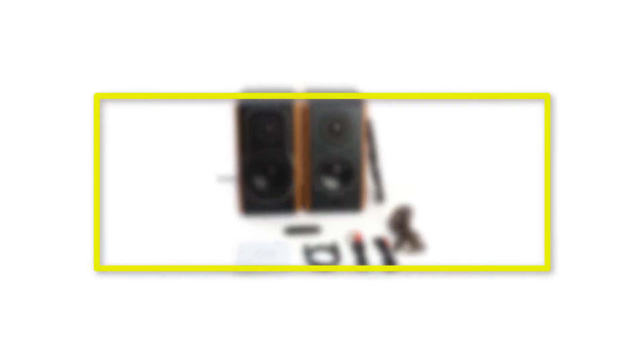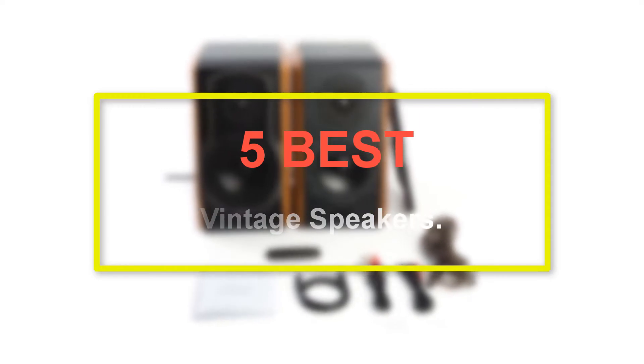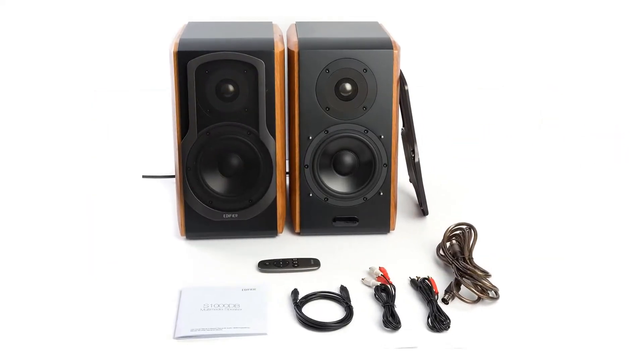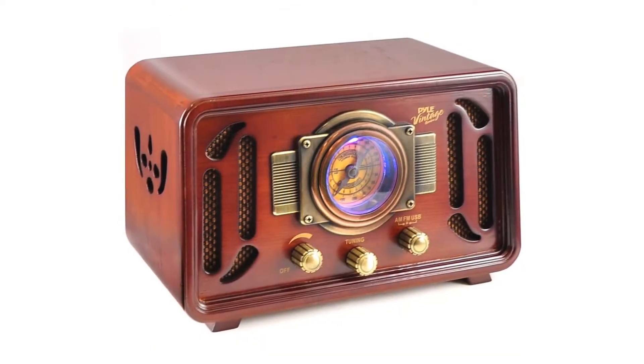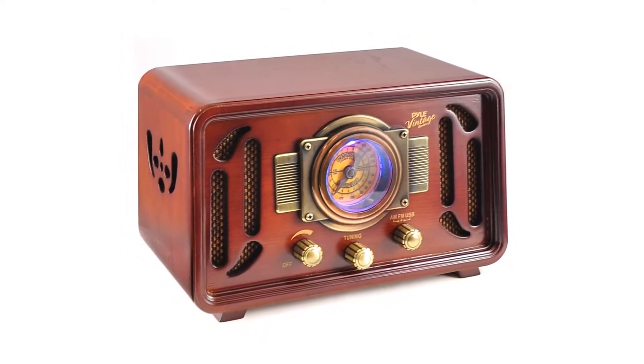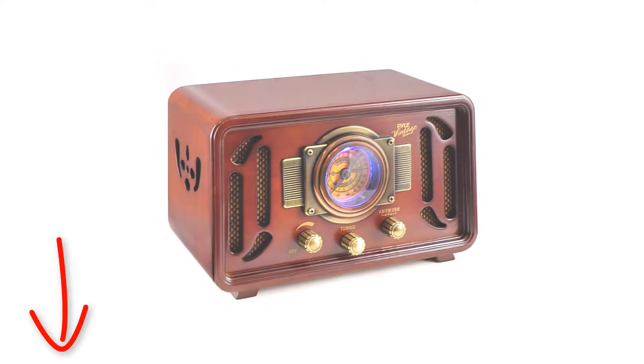Welcome to our new episode. In this episode we cover the 5 Best Vintage Speakers. I made this list based on my personal opinion, and I tried to list them based on their price, quality, durability, and more. If you want to see the price and find out more information about these products, you can check out the links down in the description. Let's start the video.